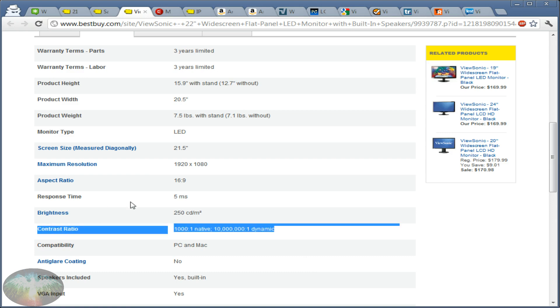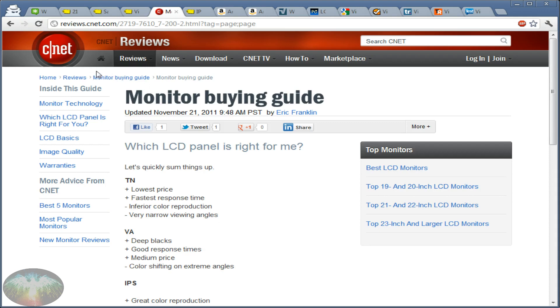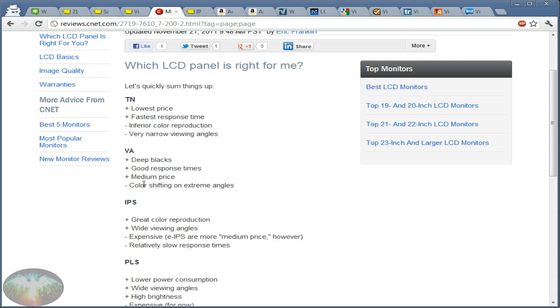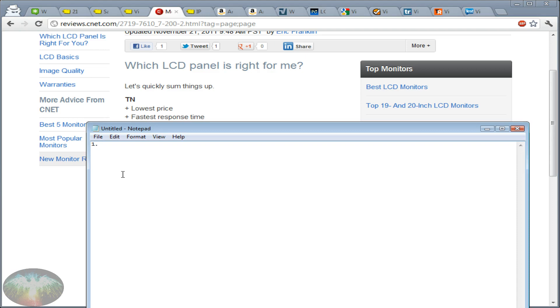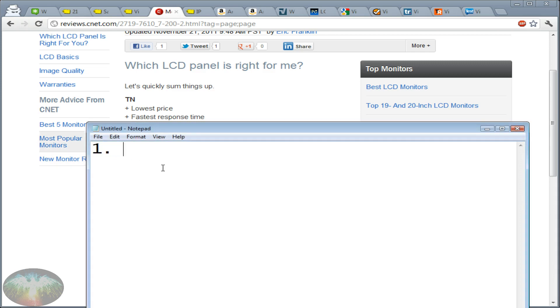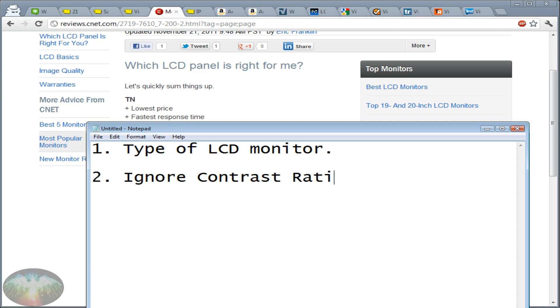The advice I'm giving is based on a ton of articles I've read — I'll put all the links in the description. Here's one very useful article from CNET, a monitor buying guide. Immediately the first things they tell you about are the types of LCD monitors. So let me get into that. To organize this, the first thing we went over: it should say what type of LCD monitor it is — if it doesn't, be wary. Second: ignore contrast ratios. Third, we'll get into now.